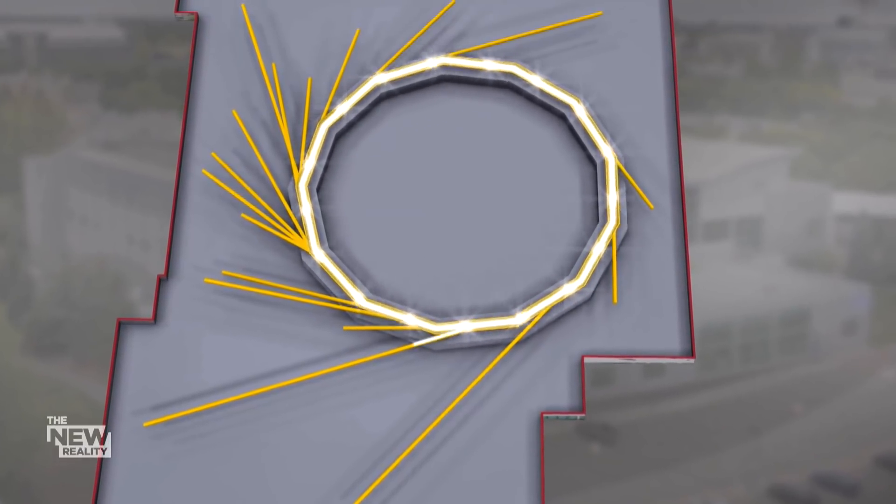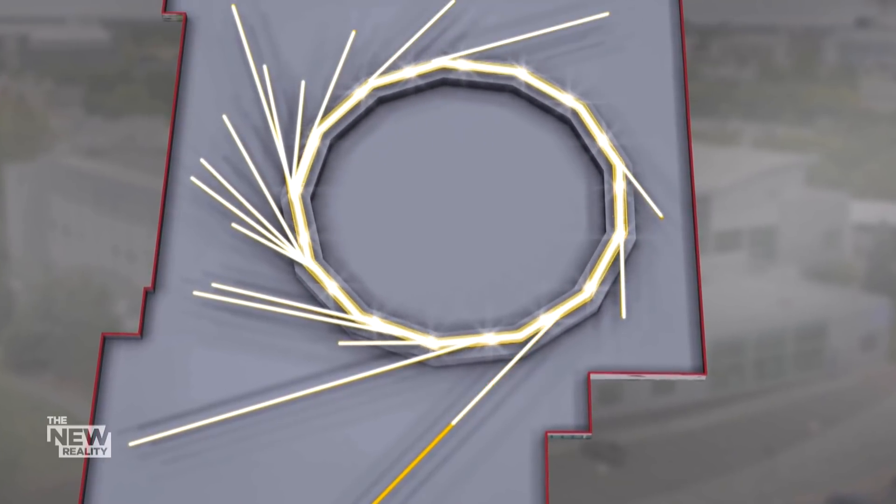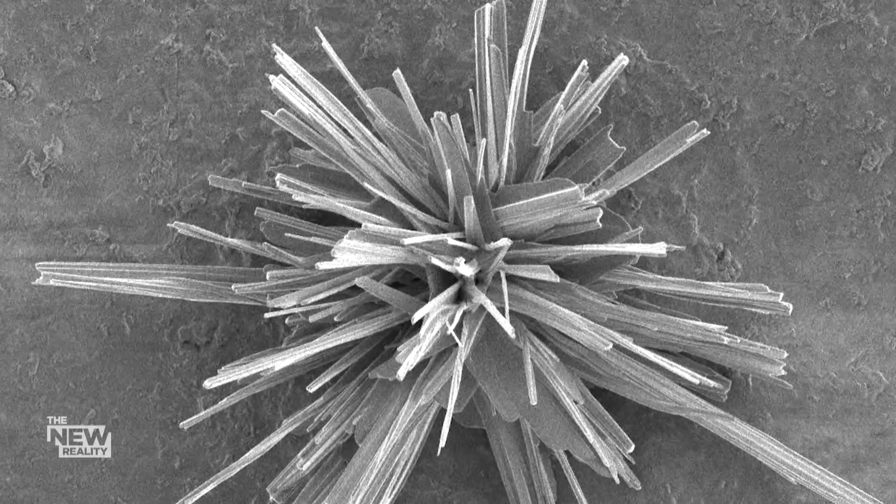The synchrotron blasts electrons around a loop at nearly the speed of light, a process that unlocks vast amounts of energy, creating beams of highly focused light millions of times brighter than the sun — light that can shine through all kinds of materials.